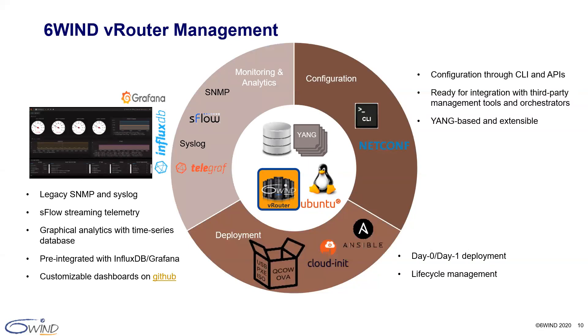For monitoring, we support the traditional SNMP and process log mechanisms, plus telemetry through sFlow, and graphical analytics with a time series database. We have pre-integrated the vRouter within InfluxDB and Grafana, which are standard open source time series database and analytics software. Our integration and default Grafana dashboards are available on GitHub for the community to download and extend.